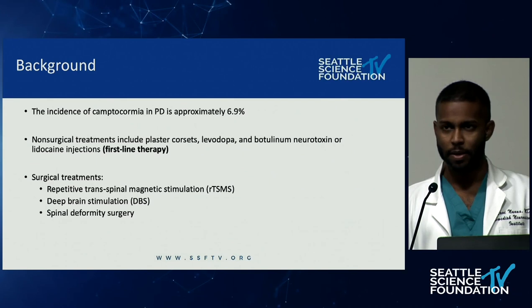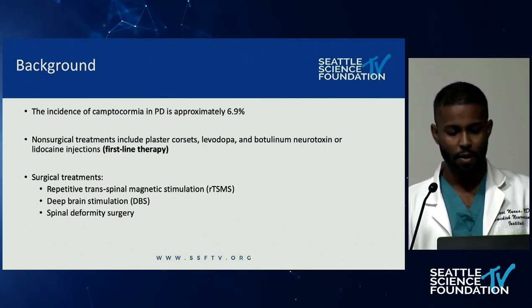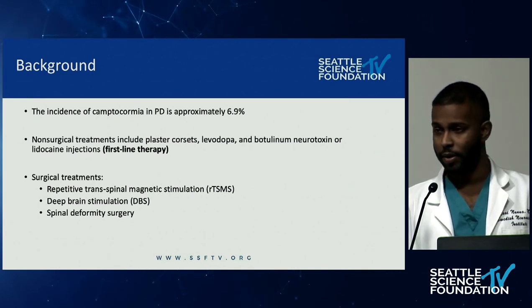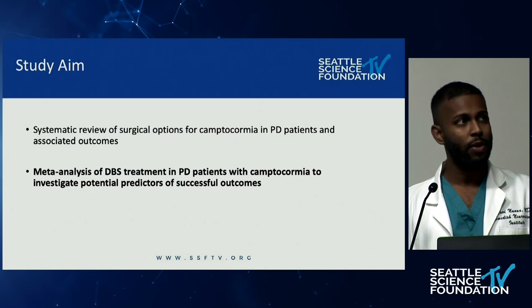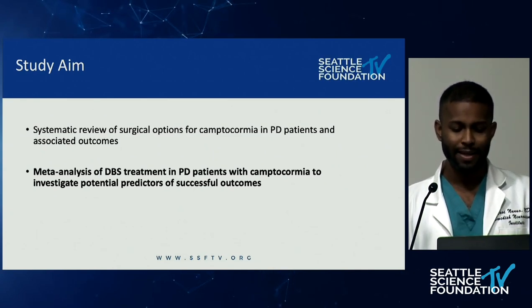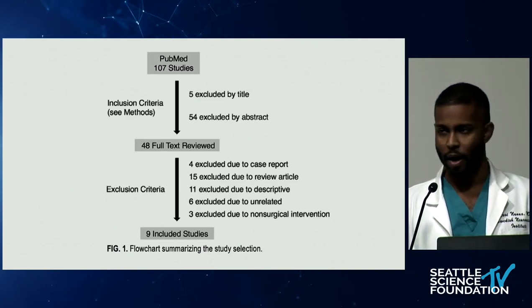Surgical options have included repetitive transpinal magnetic stimulation — which this article grouped under surgical management — DBS (deep brain stimulation), and spinal deformity surgery. The aim of this study was two-fold: a systematic narrative review of surgical options for camptocormia, and a meta-analysis of DBS treatments in PD patients with camptocormia to investigate potential prognostic indicators of success. Using different mesh terms they found 107 studies; after exclusion, nine total studies were included.